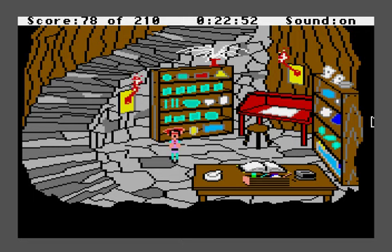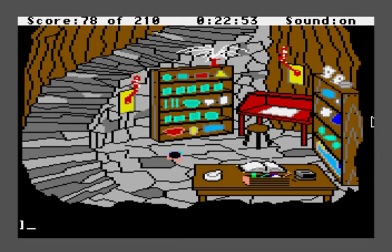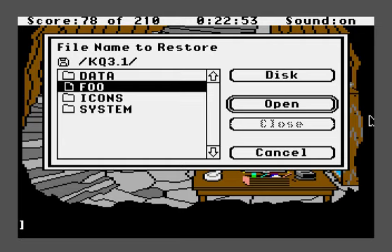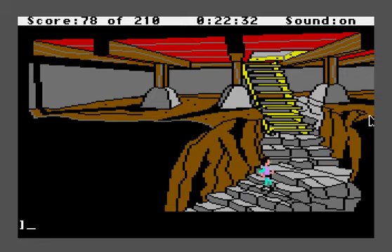What happens if we eat the porridge? 'Some cat hair sticks to your teeth.' The game really expects you to give this porridge to Manannan — even though it's going to have cat hair in it. This seems like a pretty doubtful proposition, but what else can we do? We're running out of time. Manannan shows up usually between 25 to 30 minutes. We're at 22 and a half minutes now, so we have precious little time to get out of here.